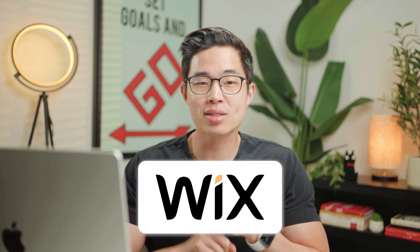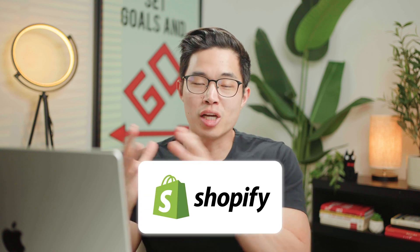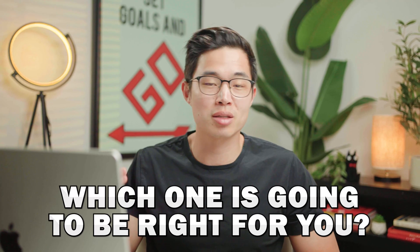The four builders we'll be talking about today are Wix, Squarespace, Hostinger, and Shopify. They're all quite different with different features and different pros and cons. They're all amazing, and we'll explore in more clarity which one is going to be right for you.